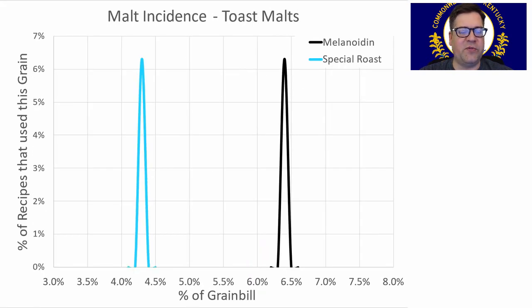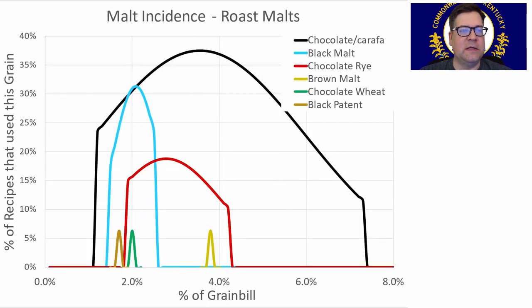Not a lot of toasted malts — only two recipes used them at 4–6% of the grist. I don't recommend using a toasted malt unless you want some added complexity. For roasted malts, chocolate or Carafa was the most prominent, used in about a third of the recipes. Black malt was another option at about a third of recipes. Chocolate rye, brown malt, chocolate wheat, and black patent were also used. I'll be using about 2% chocolate and 1% black malt, giving me 3% total roast malt.